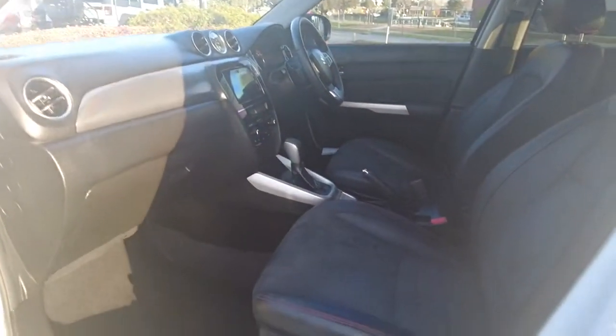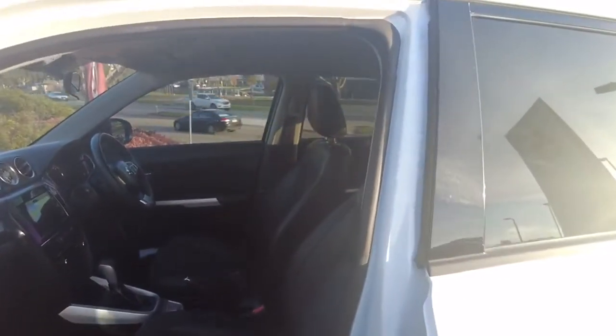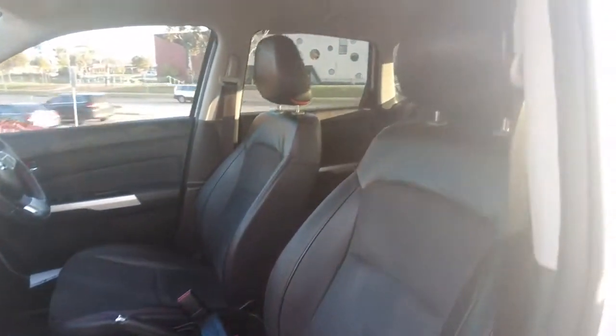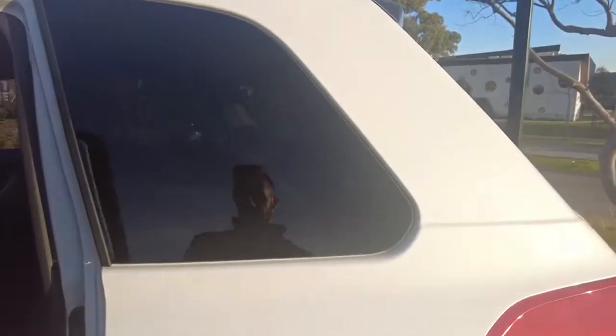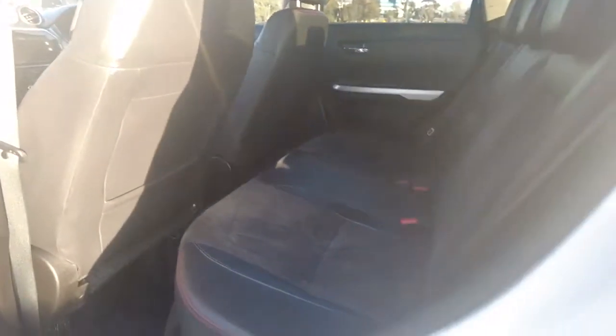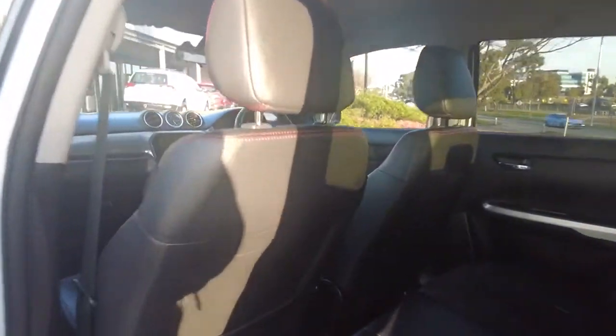The seats are micro suede with leather. There is a slight bit of wear but they're in very good condition with no rips or tears noticeable at all. The rear door is in pretty good nick as well, with a very good amount of storage space. Minor little scuffs but nothing really to notice. We do have some storage behind the passenger side seat, which is very nifty if you've got any kids in the back.